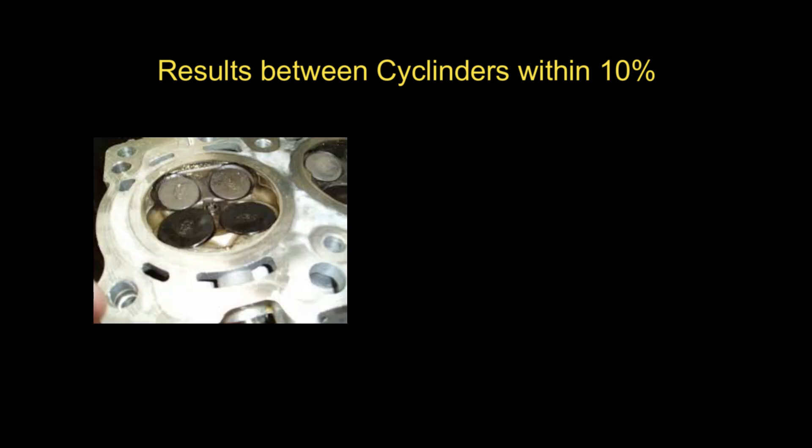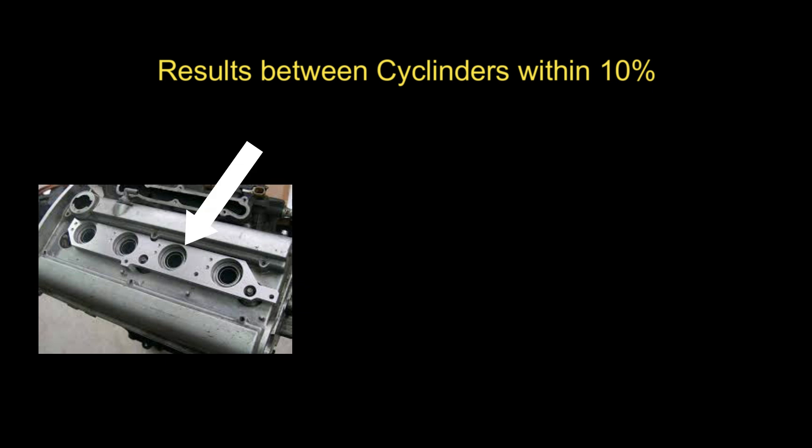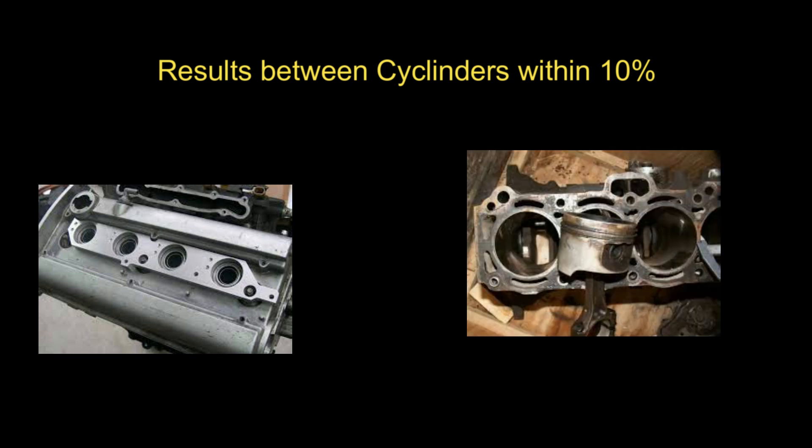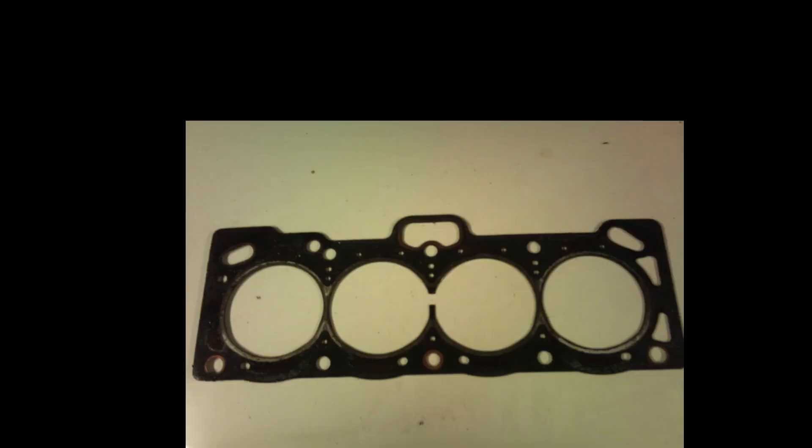You can tell if the issue is related to the head or the valves by performing what is known as a wet compression test. You do this by adding a cap full of oil to the cylinder that you are testing and conducting the test again. If, after adding the oil, the cylinder comes up in line with the other cylinders, you can confidently say that the rings are faulty. If there is only a minor change to the cylinder, then the issue will be with the valves or the head gasket itself.